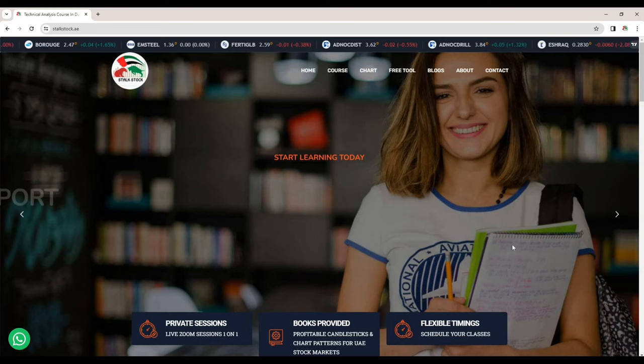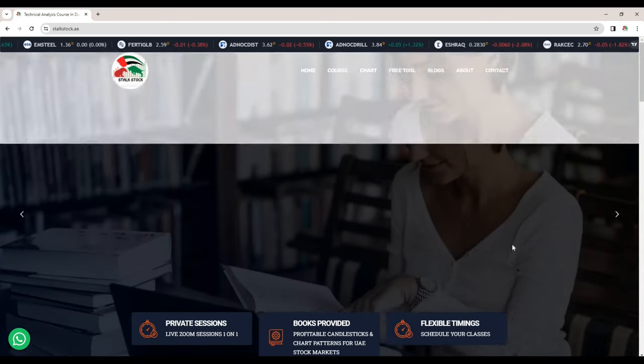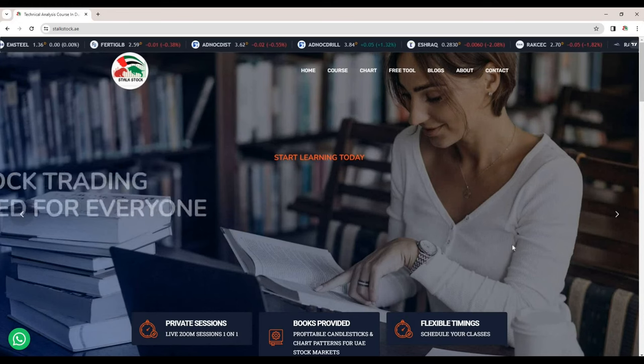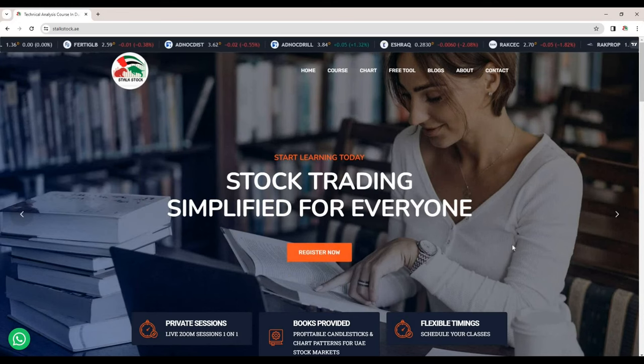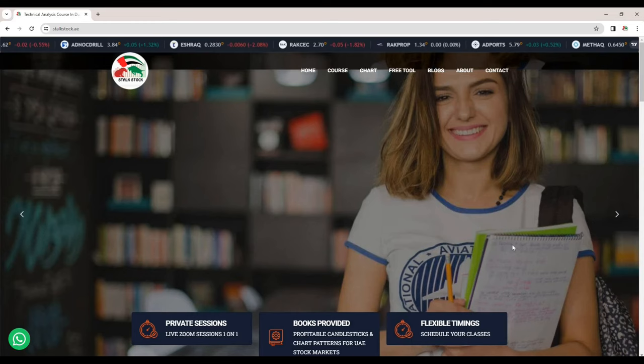Let's start, but before that, if you are new on this channel, subscribe for free daily updates on Dubai and Abu Dhabi stock market. Also turn on notifications so that you don't miss out on any of my videos, hit the like button and share it with your friends so that everybody can benefit out of this IPO.